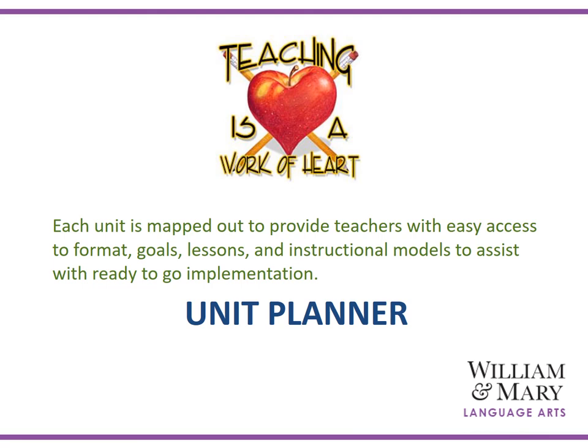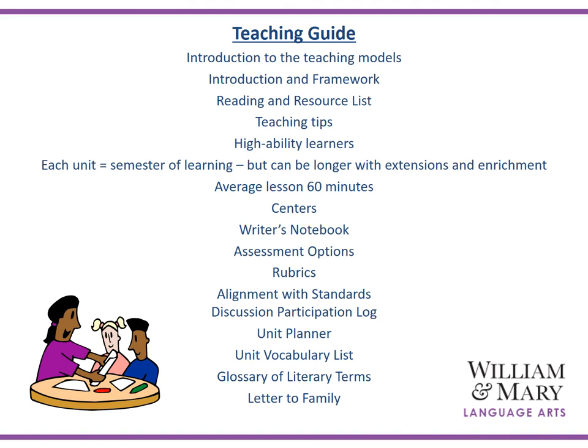Let's take a look at the unit planner. The language arts teaching guide is designed and arranged to give teachers easy access to all instructional materials needed for implementation: teaching models, reading resource lists, teaching tips, writer's notebook options, assessment options, rubrics, alignment to standards, a multitude of additional rubrics, vocabulary lists, and even letters to family and students. They are all provided in the teaching guide, making implementation very accessible and easy for teachers to provide a total balanced literacy program.